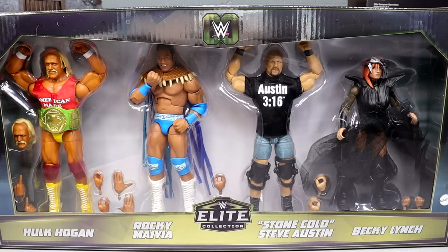Welcome back to another My Damn Toys video. Today we're back with a brand new WWE Elite box set — the Target exclusive WWE Elite 60th Anniversary 'Then Now Forever' four-pack.